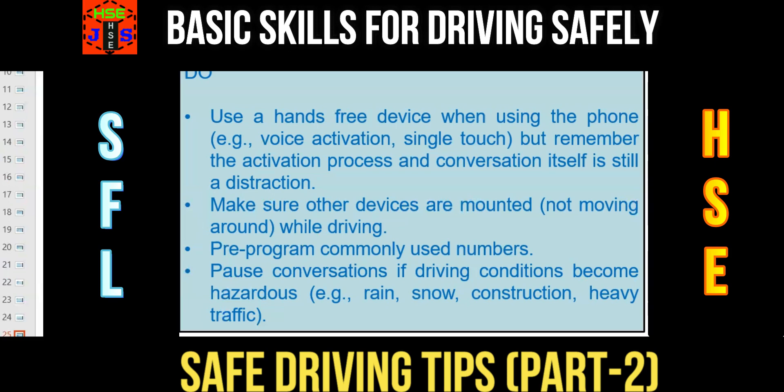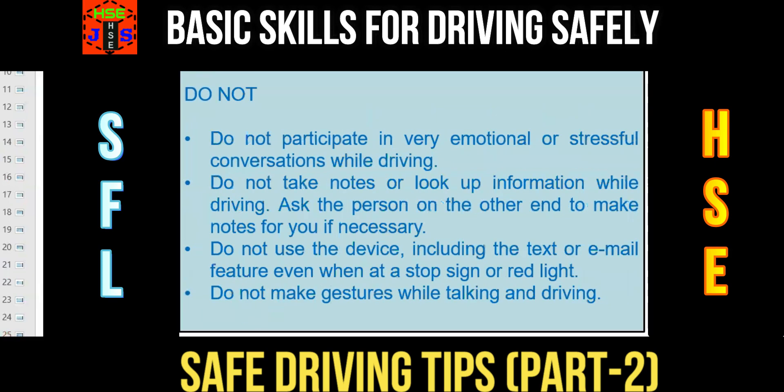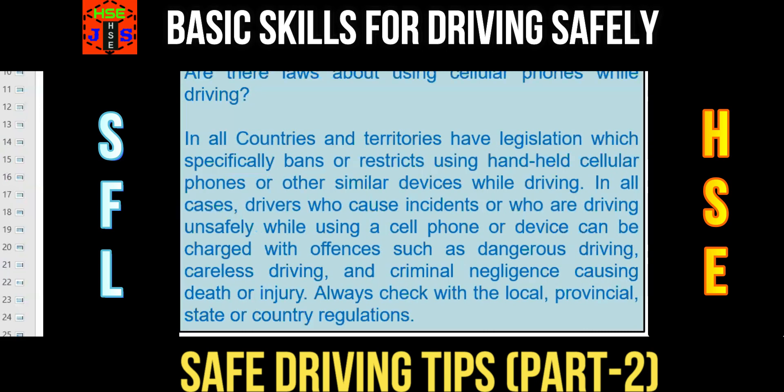Let us understand what you should not do in any case while driving. Number 1: don't participate in a very emotional or stressful conversation while driving. Number 2: don't take notes or look up information while driving — ask the person on the other end to make notes for you if necessary. Number 3: don't use the device, including text or email features, even when at a stop sign or red light. Number 4: don't make gestures while talking and driving.